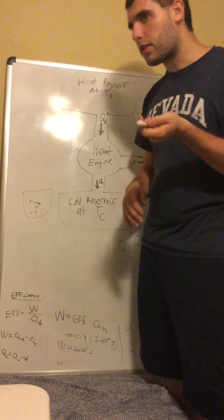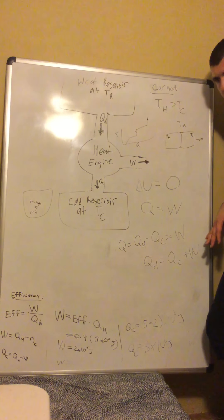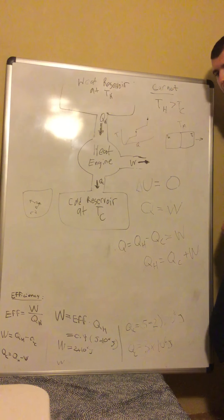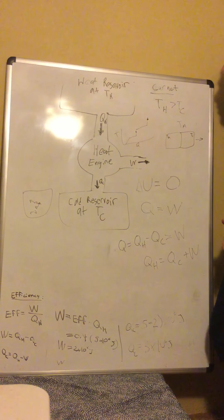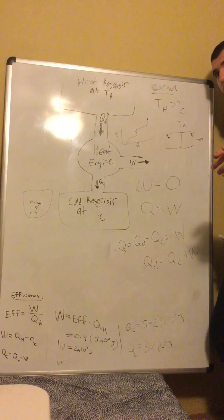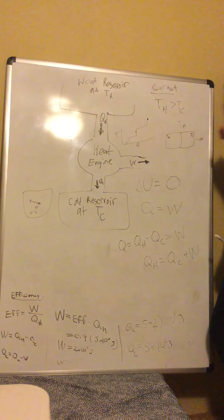Because energy disperses — energy tends to disperse. These statements are equivalent. You can say it the other way: energy tends to disperse because you can never have pure efficiency. The 'if and only if' goes both ways — they're equivalent.